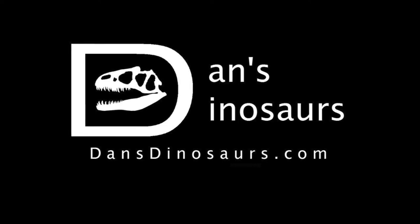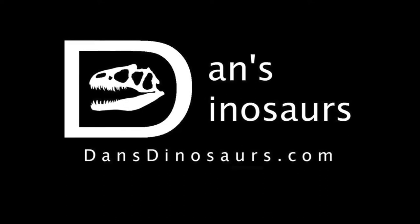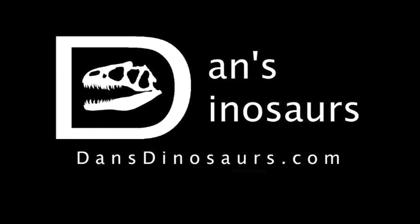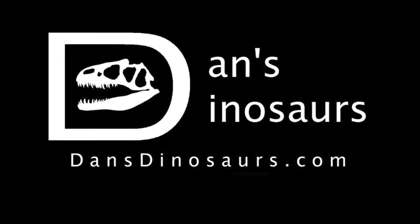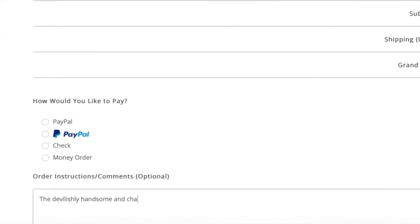You can find the product featured in today's video and so much more at Dan's Dinosaurs. Follow the link in the description below to peruse his expansive selection of all things dinosaur model and figure related. Should you choose to order anything from his site, feel free to mention in the comment box at checkout that your friend Killer Shrew Fan sent you.